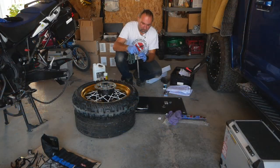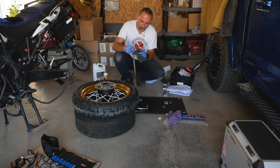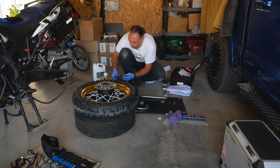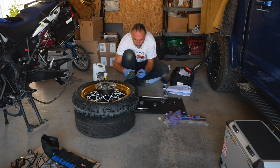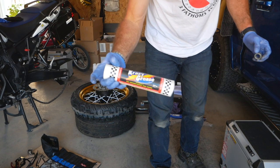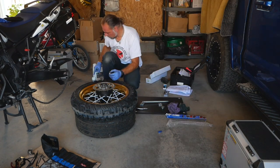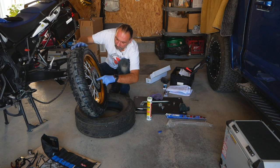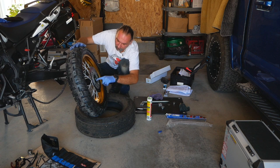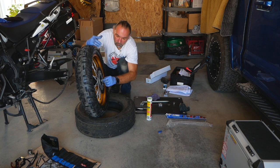Now I'll clean up all the components and re-grease everything. I'm using 'Crazy Grease' — apparently it's really good. Just be careful not to put any grease on the brake or the rotors. I'm not going crazy with the grease — just enough so everything is properly lubricated.